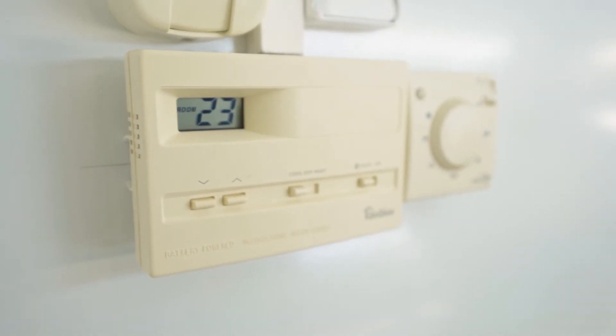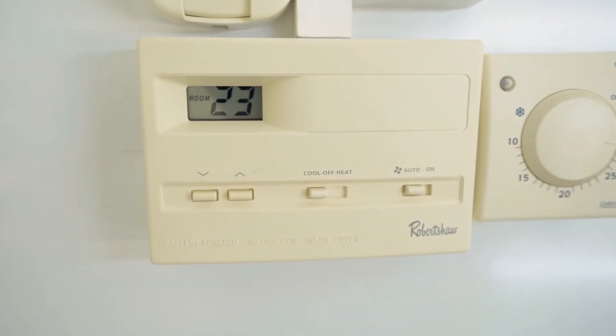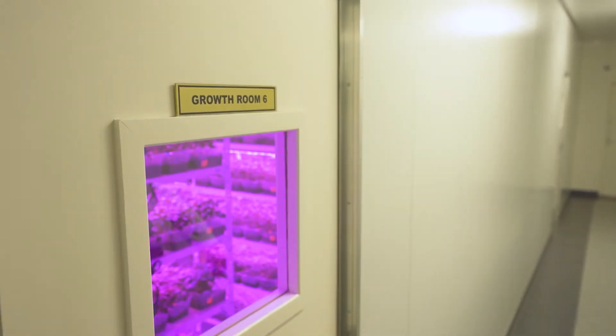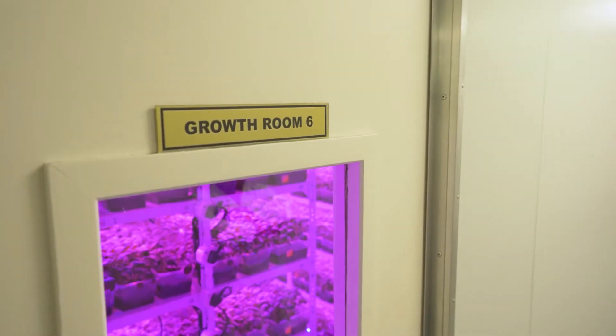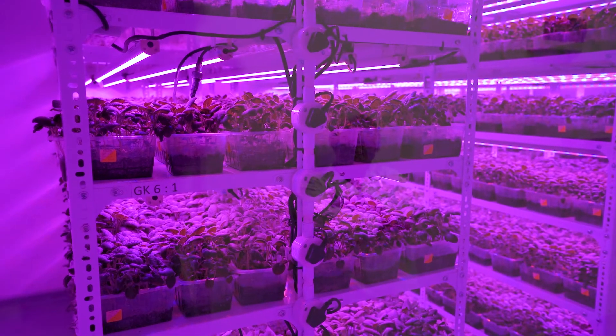Temperatures in the growth rooms are controlled at 23 to 25 degrees Celsius. Some of the growth rooms have red and blue LED lights, useful for the last growing period before being transplanted into the greenhouses.